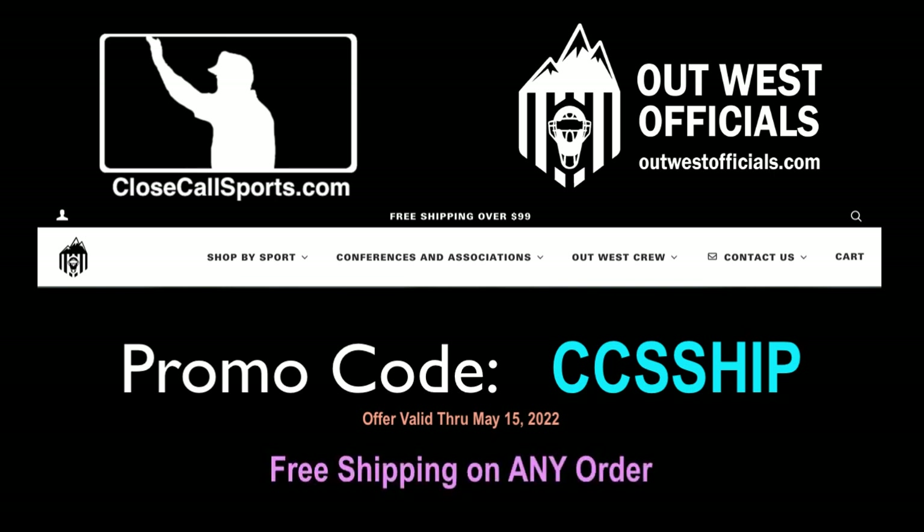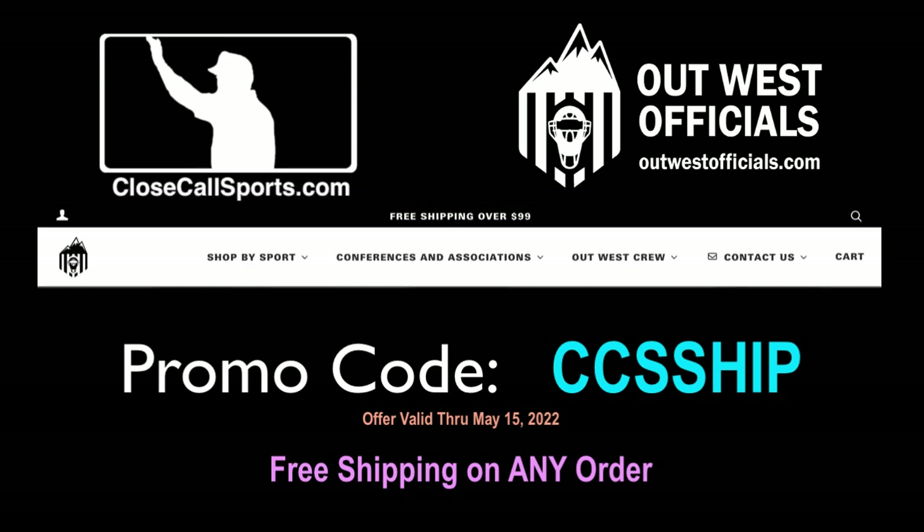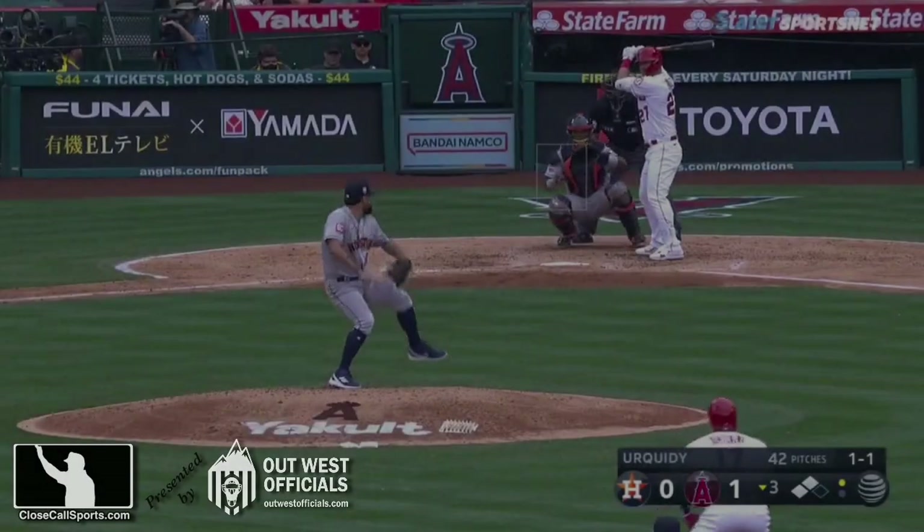Now they already offer free shipping on any order over $99, but they know how it is. Dax, Randy, and the gang at OutWest Officials, they're going to ship it to you for free if you use the promo code CCSSHIP. That's CCSSHIP.